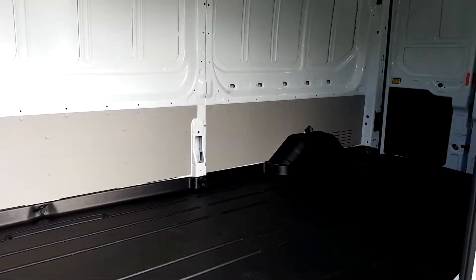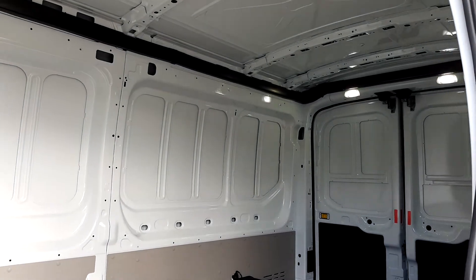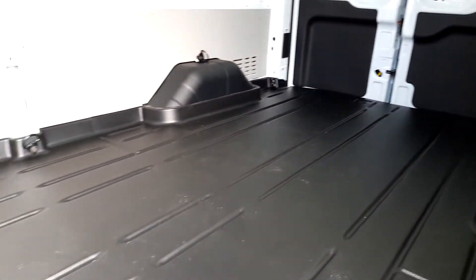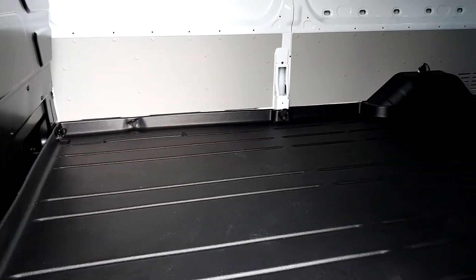Moving into the rear of the vehicle, this vehicle has LED load lights in the rear and a plastic floor protector.